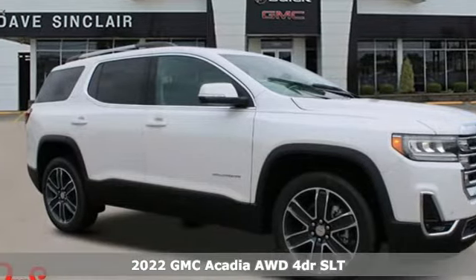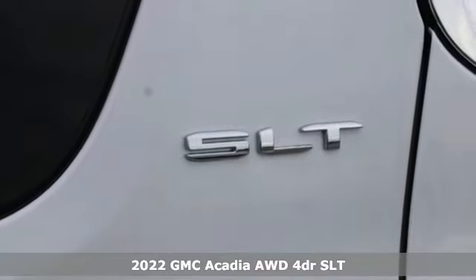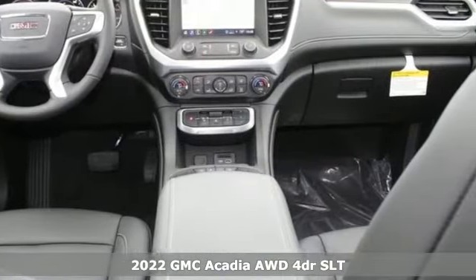It's a new 2022 GMC Acadia. It's just what you need in a full-size crossover — a large and impressive interior with functional carrying capability.